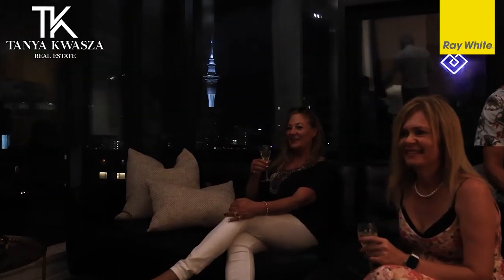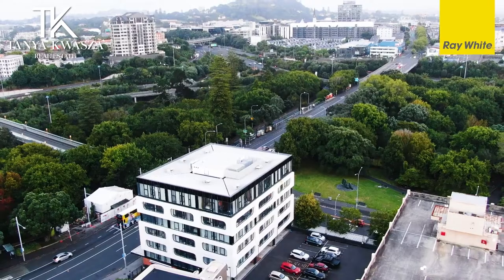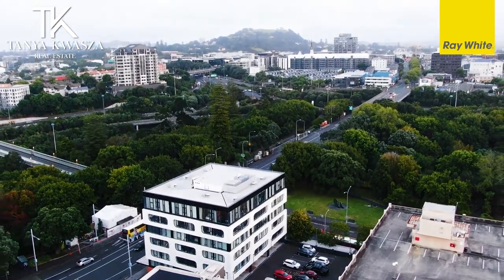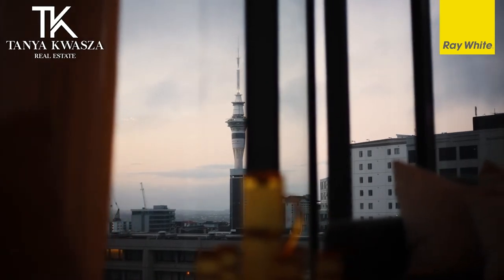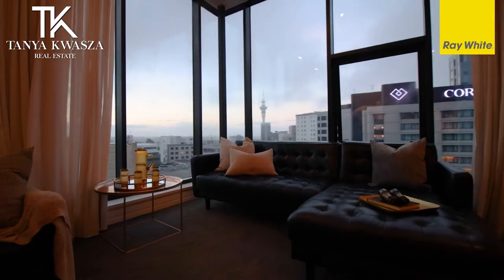Hi, I'm Tanya Akwasa from Ray White Parnell, and today I'm going to summon you to come to the Summit on Symonds. It really is a summit — you can see we're cresting the hill in Auckland, looking out to the Waitakeres on the left and right out to the Sky Tower on the right.